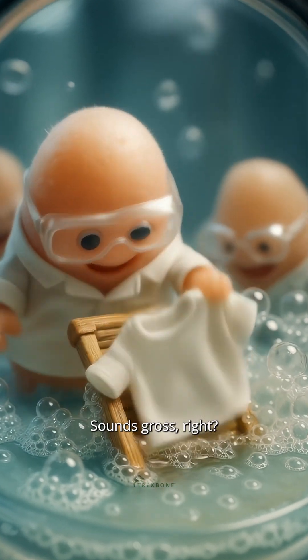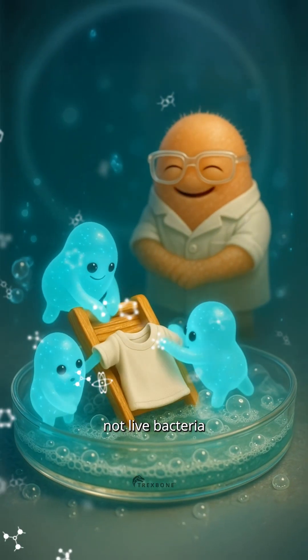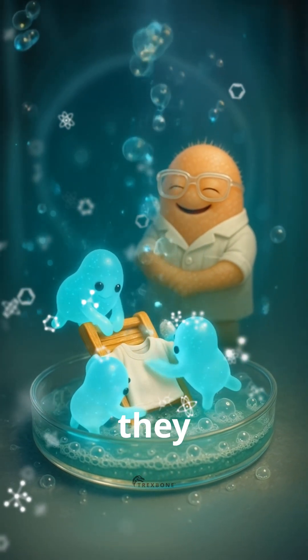Your t-shirts are washed with bacteria. Sounds gross, right? But it's actually genius. However, it's not live bacteria doing the job — it's the enzymes they leave behind.